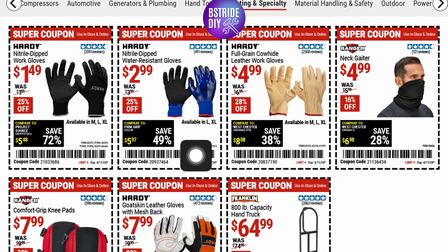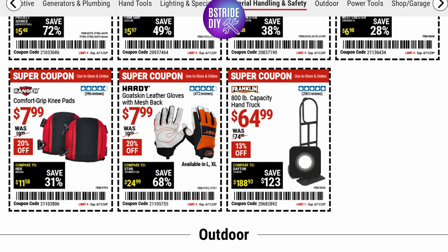They've got some super coupons on their gloves. These are a little different from the ones in my last video. You've got some nitrile dip gloves, some water-resistant gloves for $2.99, and full-grain leather cowhide for $4.99. You can pick up a neck gaiter for $4.99 too. And if you're moving heavy items, there's an 800-pound capacity hand truck for $64.99. They've also got goat skin leather gloves for $7.99.